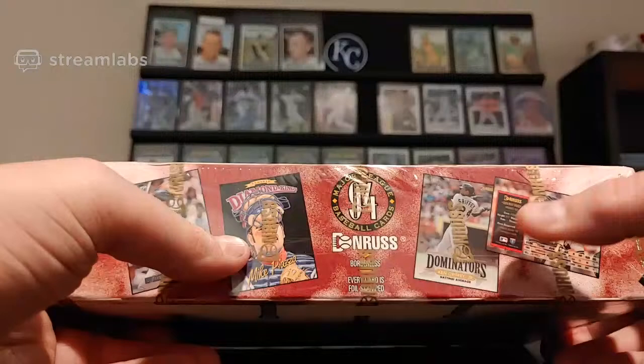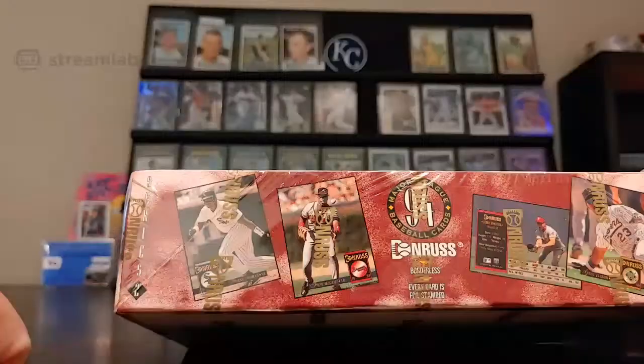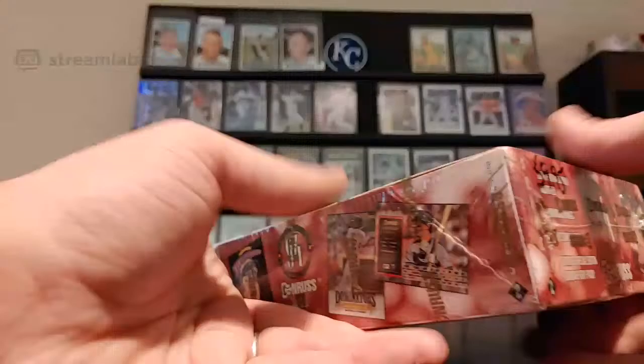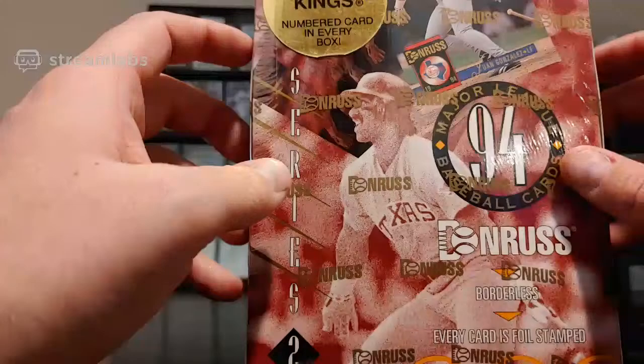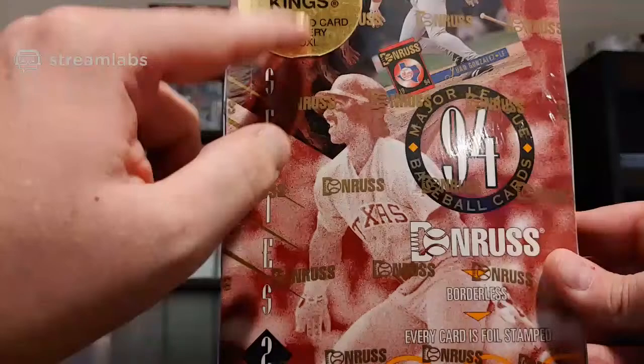Diamond Kings are 1 in 9 packs. Dominators are 1 in 12 packs, so we should be getting 4 Diamond Kings and 3 Dominators. Each pack has a special edition card, which is just like a foil card. Series 2 doesn't have a lot of big-time stars, but there's definitely some inserts to hit. The other insert that's a possibility in this particular box are Elites — those are 1 out of every 216 packs, so the odds of hitting an Elite card are pretty slim. I believe Griffey is in the Series 2 checklist, so that's definitely the card we want to hit. Griffey also has a Dominators card in Series 2, and that's another one I'd like to hit.